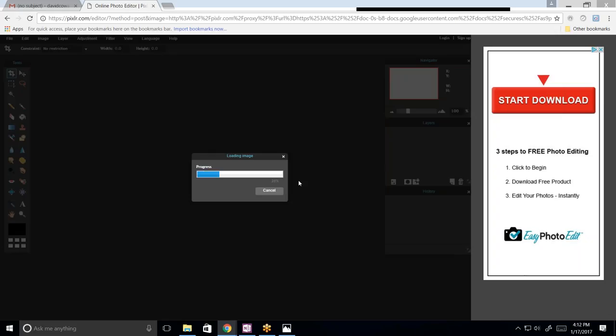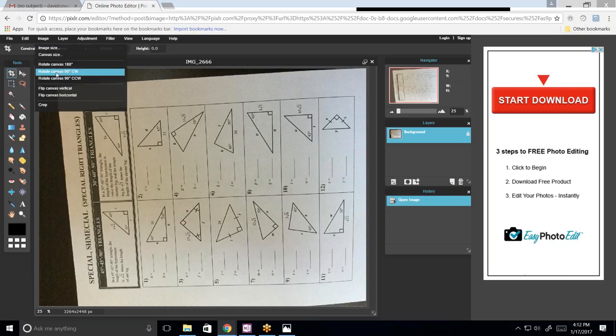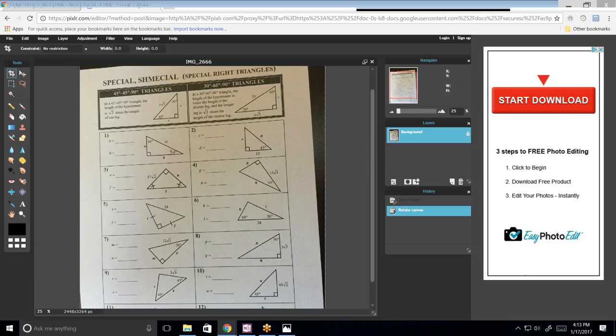I've done this before and you've been able to download it. Yeah, I don't know why I can't this time — it's insisting that I do all this other stuff. Image, rotate, I want to do 90 degrees. I guess this works. I think this is the same exact page that I had just shown you. It didn't have 'Special' at the top.